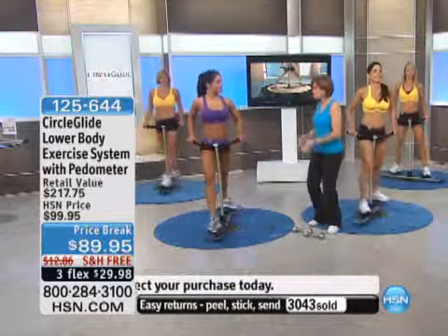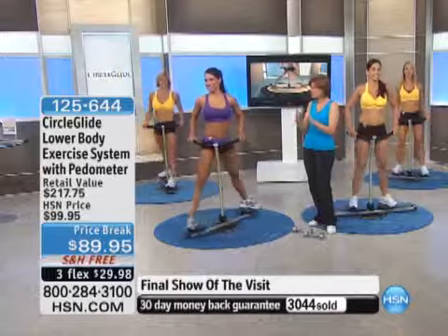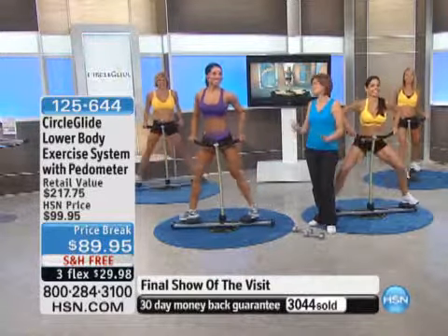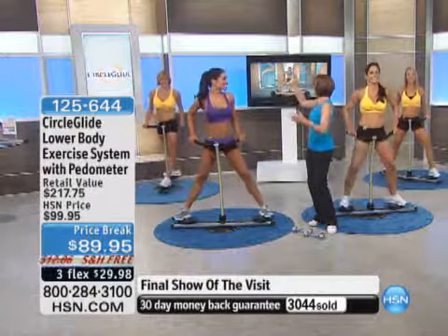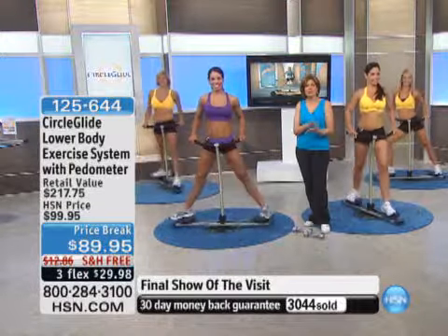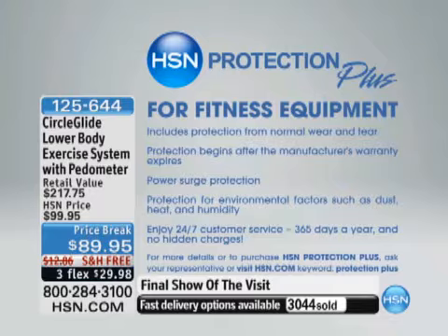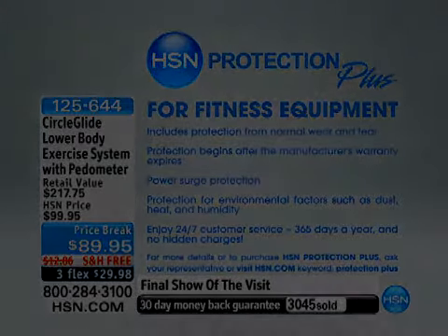I think you're going to love it when you get it home. You get into that rhythm and it's so smooth — those machines with the clanking are more for the guys; this is for the girls. Thank you so much, Melissa. This is your last chance to order — this is the final show of the visit. Of course you can always order on HSN.com. You can also pick up our Protection Plus program. It includes protection from normal wear and tear, and the protection begins after the manufacturer's warranty expires. It's been very popular this hour.